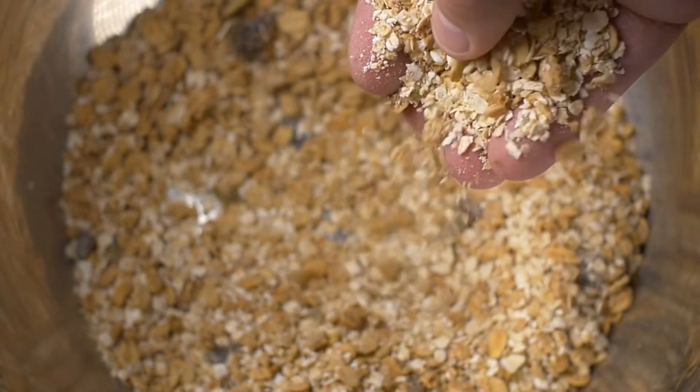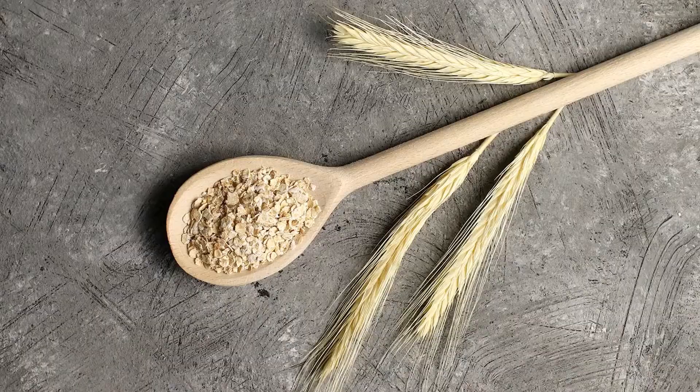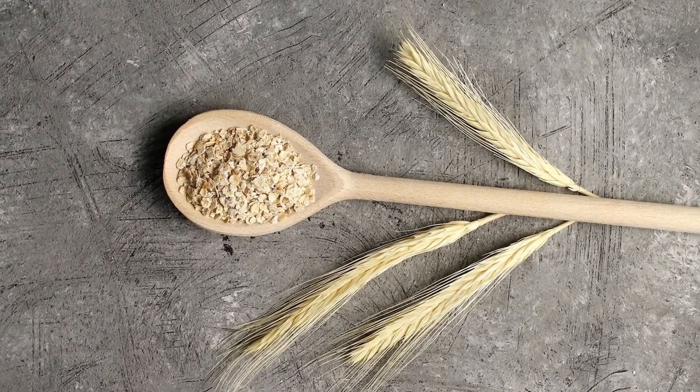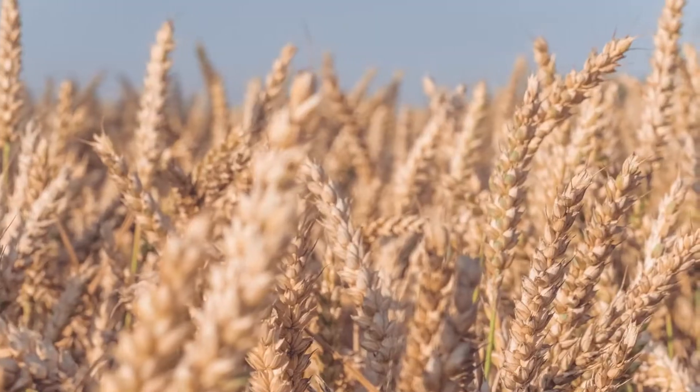Scottish oats are made by milling groats rather than slicing them. They produce a creamier cereal than steel cut oats due to their finer grain. Scottish oats perform well in baking projects and make for an exceptionally rich, velvety morning porridge.